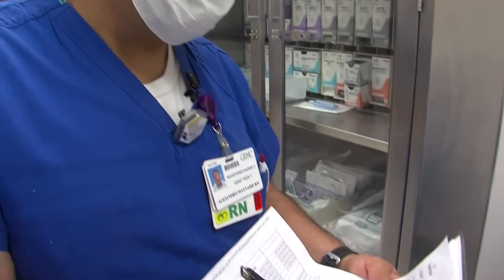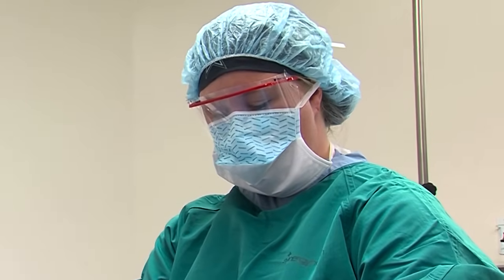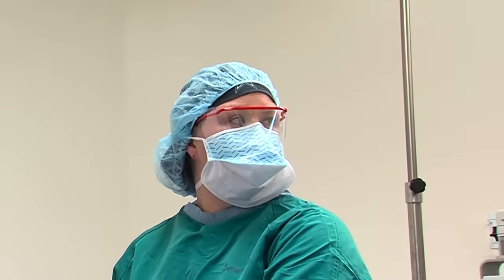We usually see the patients anywhere from 7 to 15 minutes. We go over what our role is with the patient, so we're in the room with the patient the entire time they're under anesthesia — they're watched over.